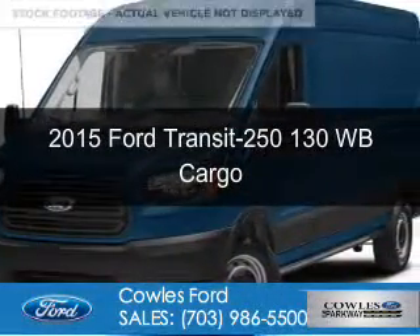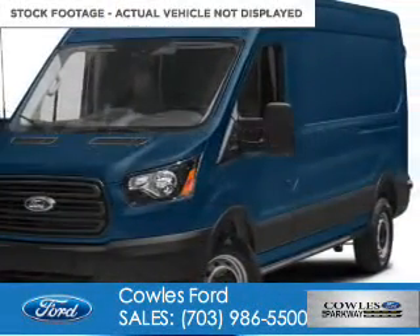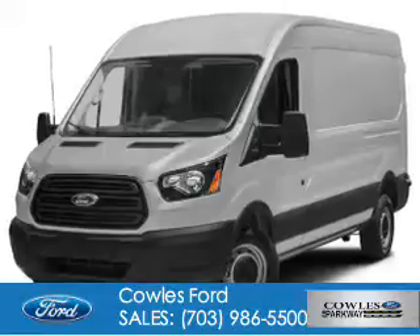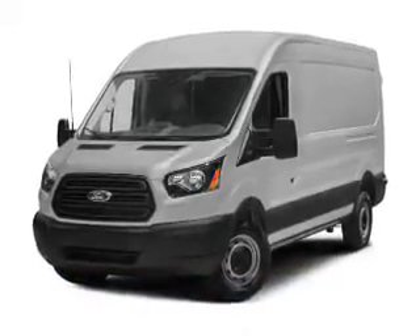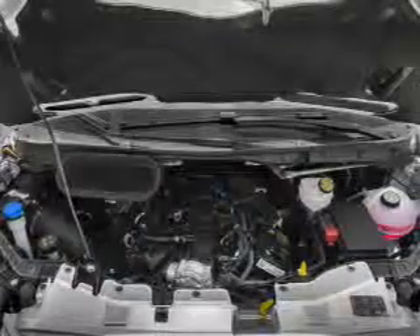This is a new 2015 Ford Transit 250. It's powered by rear-wheel drive, a 3.7-liter six-cylinder engine, and a six-speed automatic transmission.